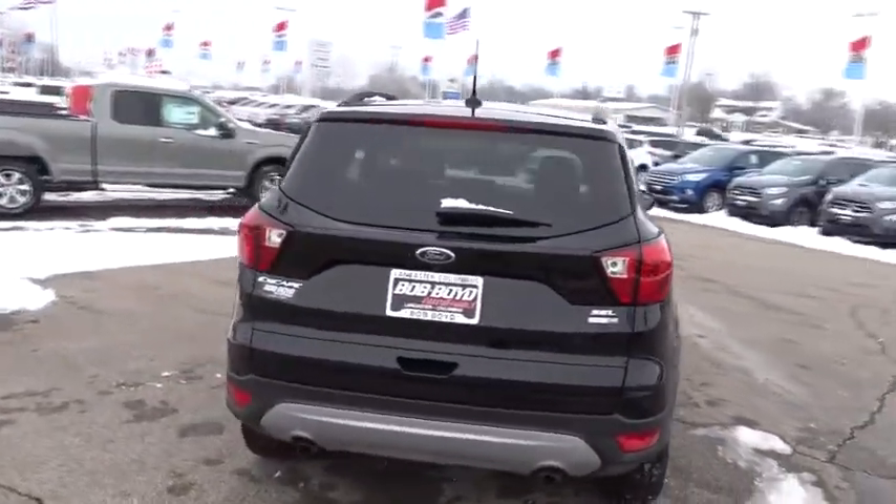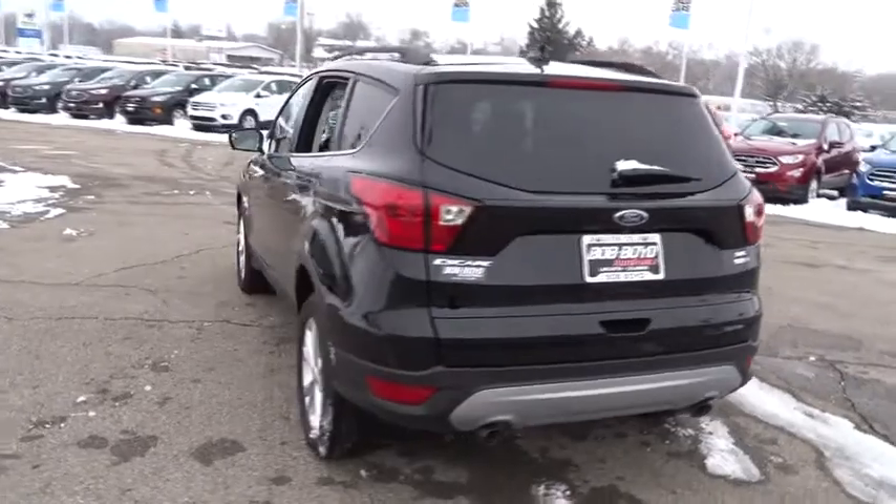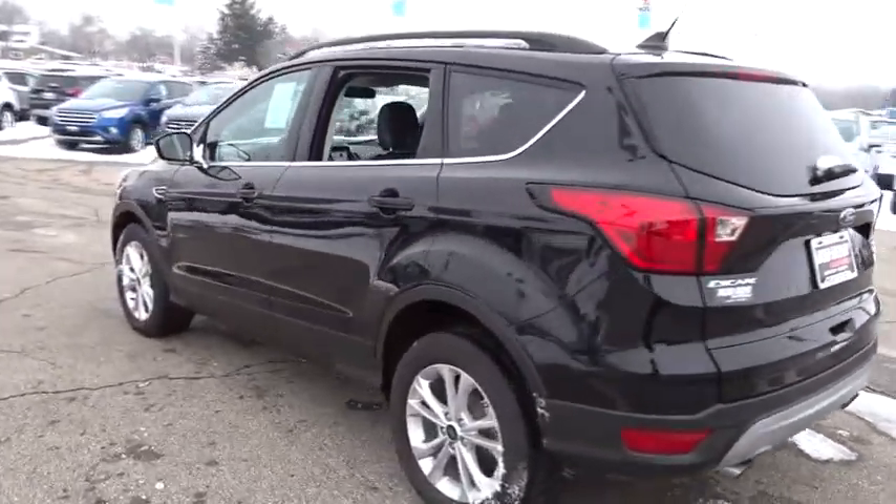Power liftgate, traction control, dual airbags, power steering, alloy wheels, four-wheel disc brakes, electronic stability control, power windows.